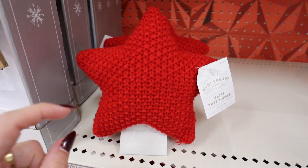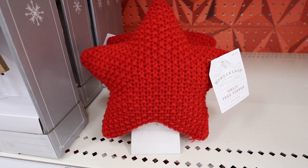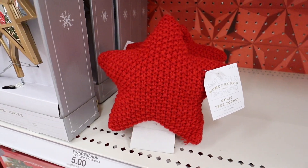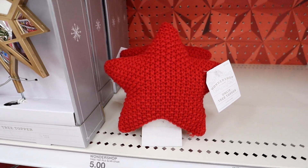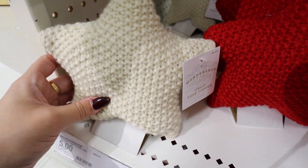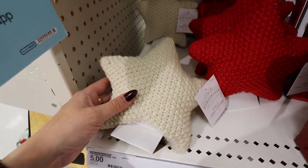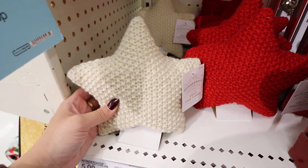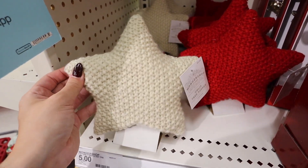I am obsessed with these little crocheted star toppers — they had them last year and brought them back, still only $5. I have the cream one from last year. I feel like they should be way more expensive for the look — if it were from Studio McGee it would easily be $15. It brings such a cozy vibe and is perfect for a pencil tree. These sell out really really fast so if you can find one, definitely pick it up.